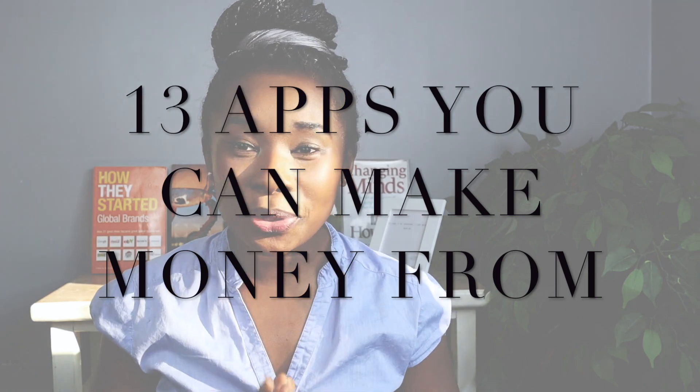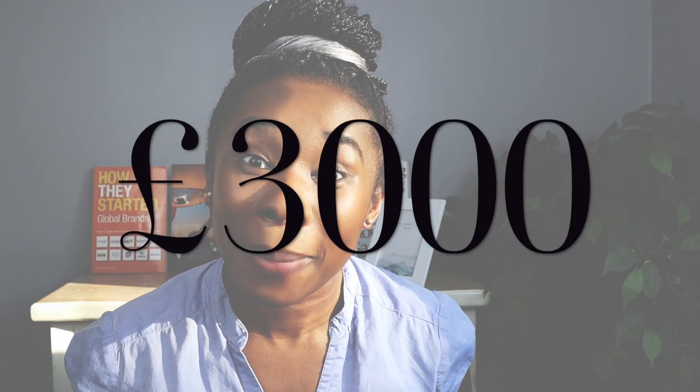Today we're going to be talking about 13 apps that I use on a day-to-day, week-to-week basis to make extra money in my household. I'm going to cover four main sections: ways to make money scanning your receipts, ways to make money doing jobs on the go, ways to make money answering questions and market research, and finally cashback websites. Stay tuned to learn how between me and my husband we've made over £3,000 from just one app.